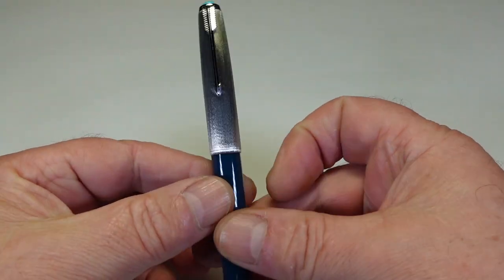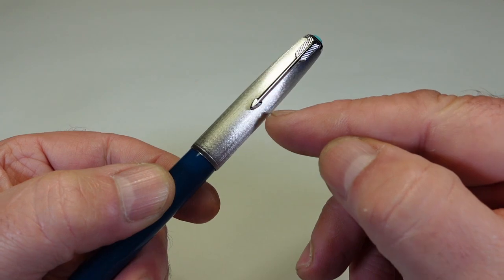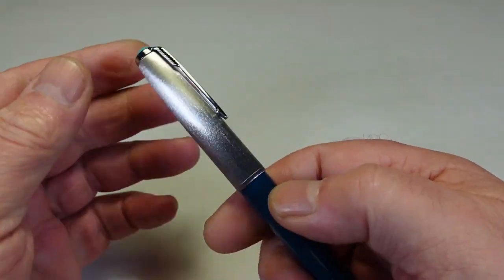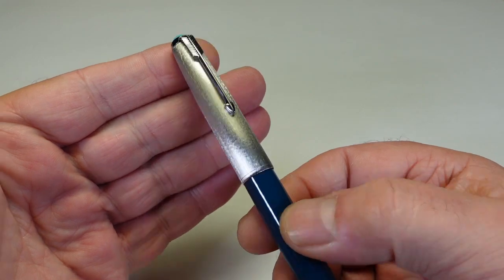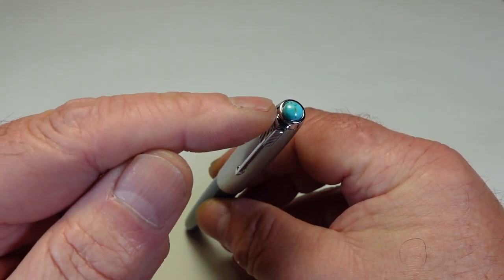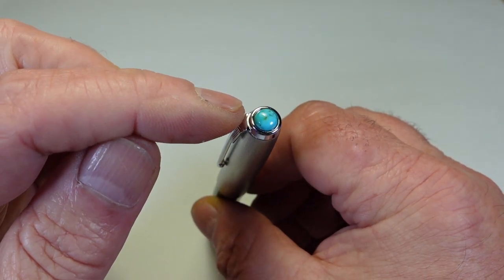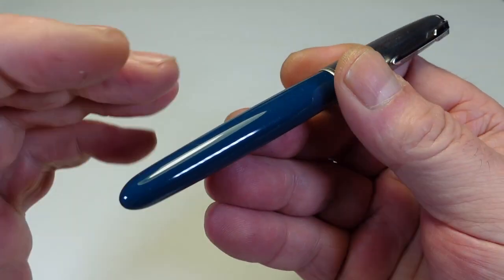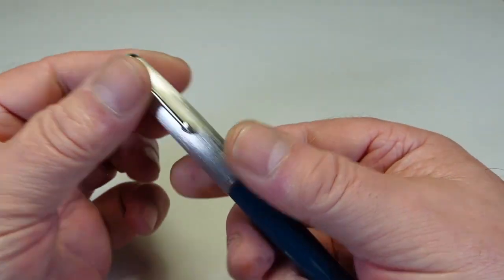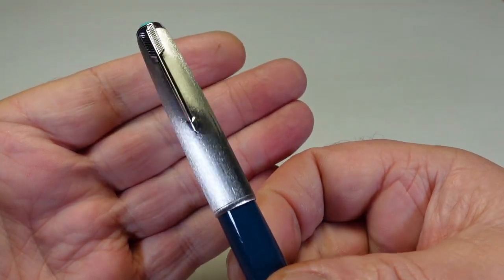Occasionally we get these lustre alloy caps and they come with scratches - on a lot of occasions the wear is on the arrow. What I like to do is give it this gorgeous brushed effect, which looks absolutely gorgeous. I also put a semi-precious jewel to the top. On this particular cap the jewel was missing, but we put in a lovely semi-precious jewel to the very top, which matches nicely with the teal blue barrel.